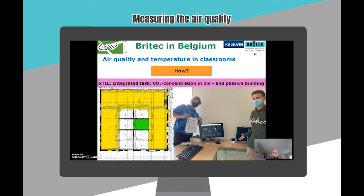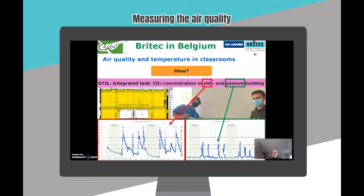One week they measured in two rooms on the ground floor; the other week, two classrooms on the first floor. Here you see the limit of 1400 ppm — you can't exceed that value. In the older building we exceed this value on a regular basis, while the passive building stays well below that upper limit.